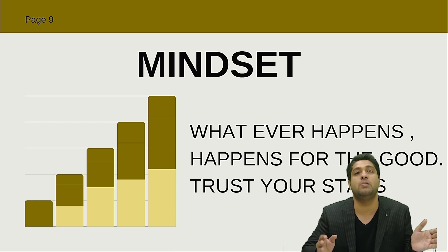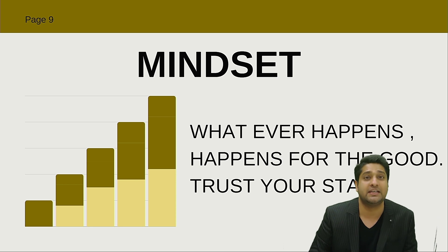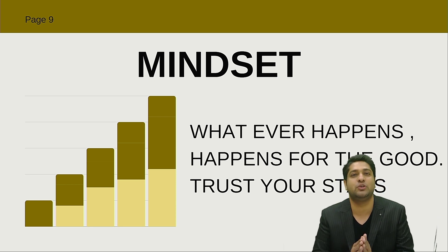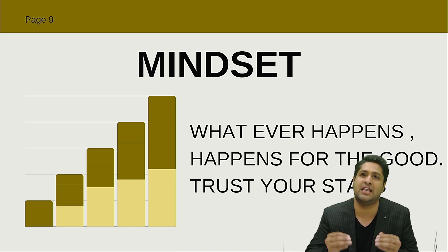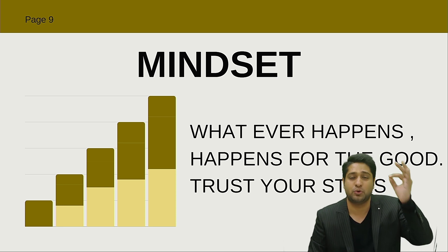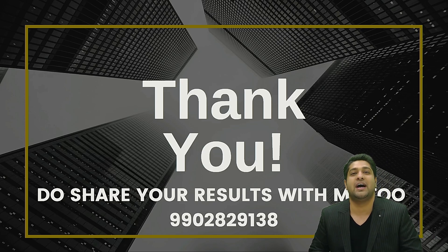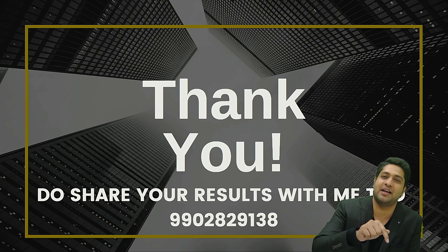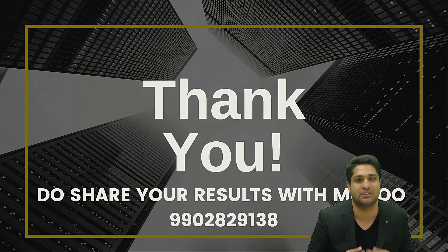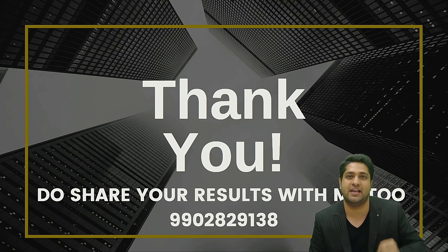Remember, the mindset matters. No matter what happens in life, you will be successful — whether the results come positive or negative, it doesn't matter. Whatever happens, happens for the good. Trust your stars that you will be successful and there is something beautiful destined for you. Thank you so much, don't forget to share your results. I've shared my number on the screen because I eagerly wait to hear from you all. All the very best!